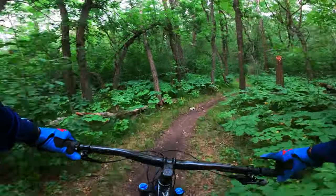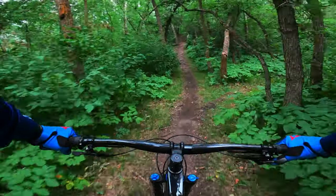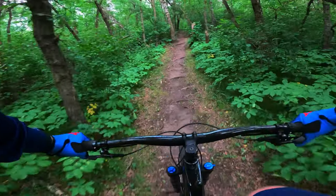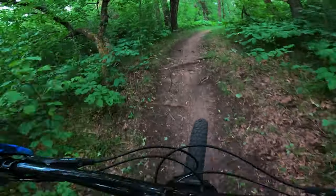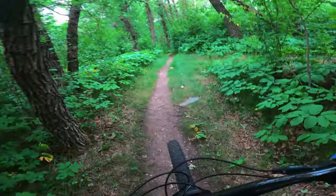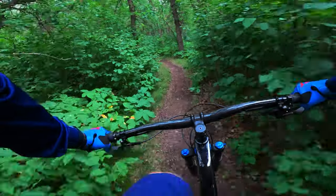The suspension on all the Norco Fluids is relatively good. Norco, though, has not made a very high-end level of this. They're tapping out around the $1,800 mark, whereas Trek now with the Roscoe 9, which has been a hugely popular bike, is all the way up double that price at $3,400.